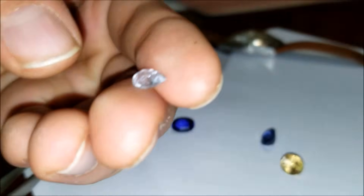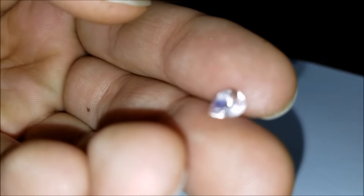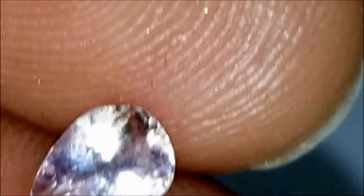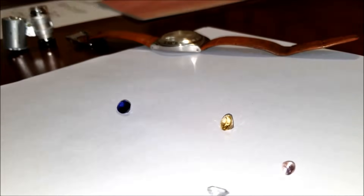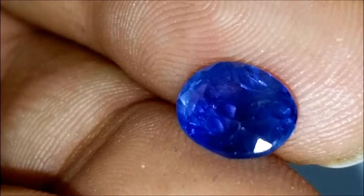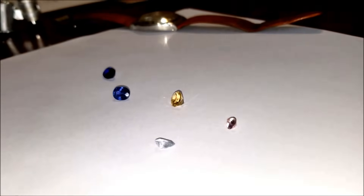Natural sapphires — the fog disperses very, very quickly. As you can see, the fog on there dispersed in well under a second or two. Now if I try this on this stone here, you'll notice something a bit different. The fog lasts a lot longer. So as you can see, the fog lasts a lot longer on a synthetic or non-sapphire stone than it does on a natural sapphire.